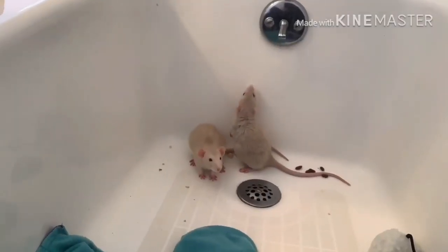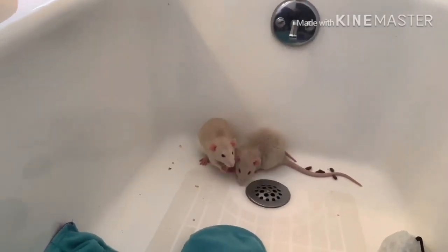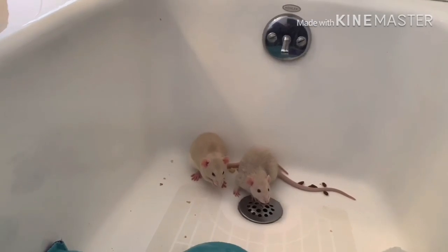Hey guys, what's up? It's the Rat Crusader, and in today's video I'm here to introduce you to my new baby rats, Lexi and Luna. I got these girls on May 16th, 2020.